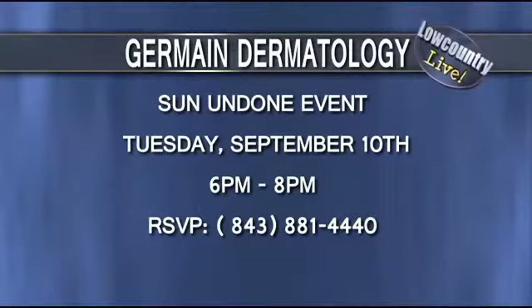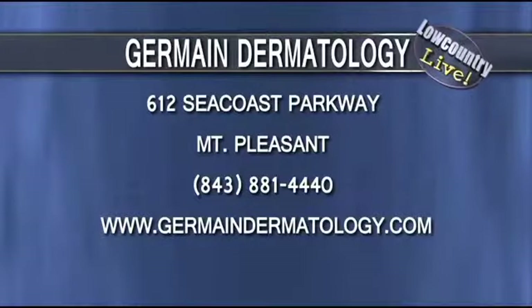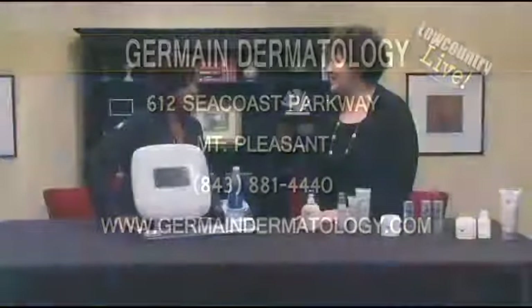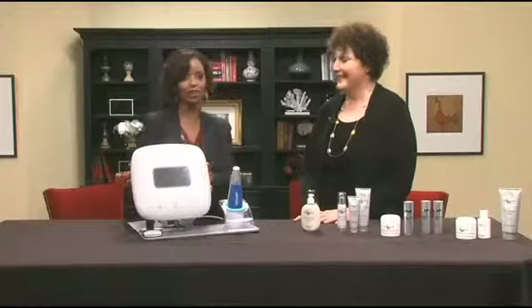And where are you located? In Mount Pleasant off of Long Point Road. And a beautiful facility, I might add. There's the website on the screen for you to get in touch with her as well. Thank you so much. Such great stuff — it's like being a kid in a skincare candy store.